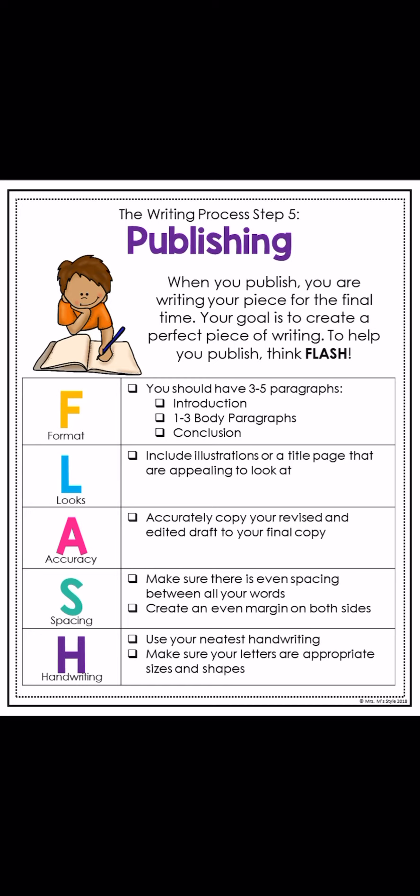L stands for looks. If you have extra time, you can include an illustration or a title page that is appealing to look at. You could draw a picture of your animal if you'd like to, and you can add that to your writing. That just makes it fun and exciting for your reader to see an illustration of your animal.